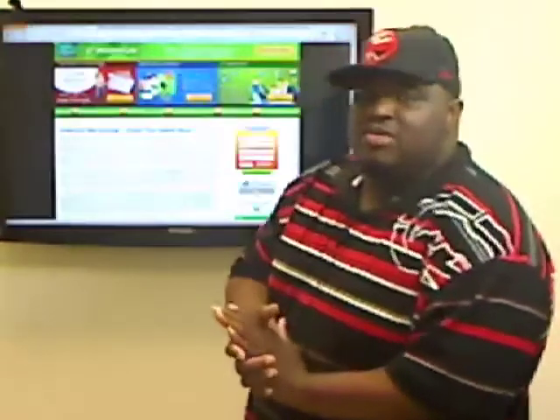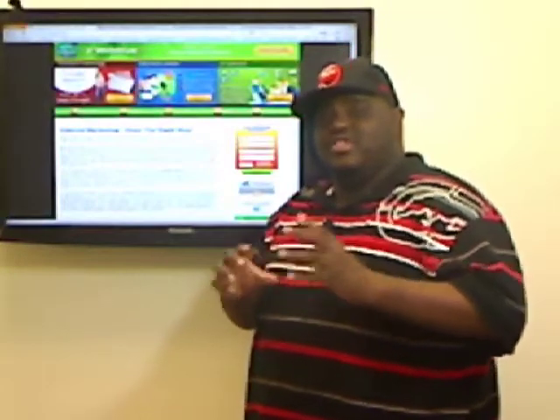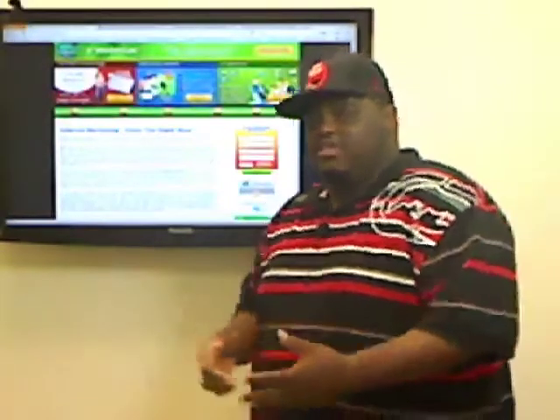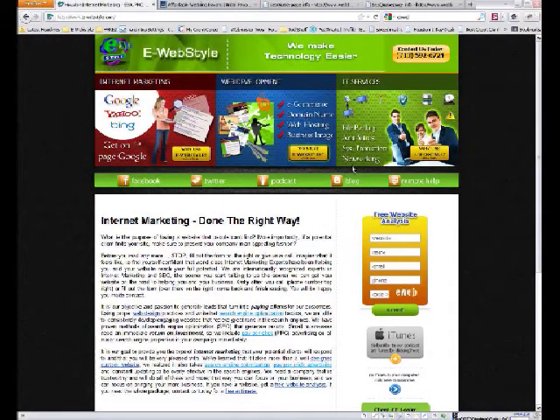Welcome to the Unknown Secrets of CVO website analysis. That's where we take your site and do what's called a search engine visitor optimization analysis — how is it working, what could you do to be better, how does it convert? To get one of these analyses, go to eWebStyle.com and fill out the free website analysis form on the right side and hit submit.